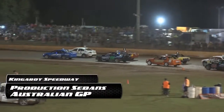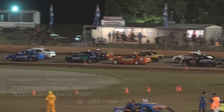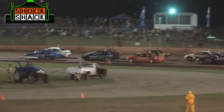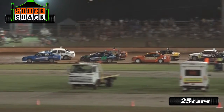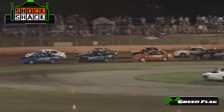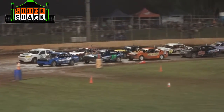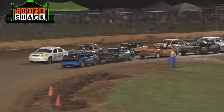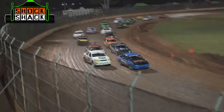In second rows, Stephen Laidlaw, outside of him the Cortina of Aaron Sander. This is a class field of production cars. 25 laps the journey for the Australian Grand Prix. The Kings Royal is coming next. There's a green flag, and they're off and running.